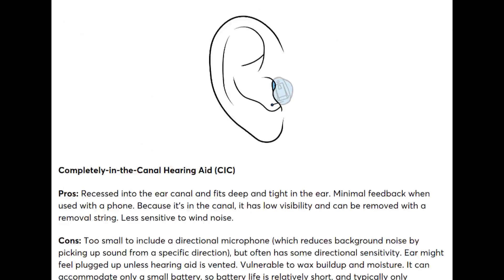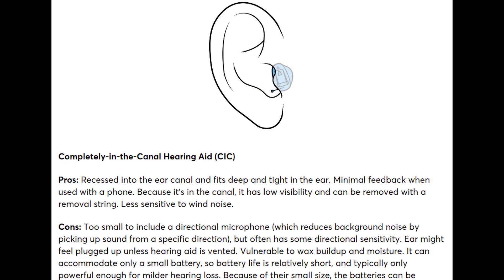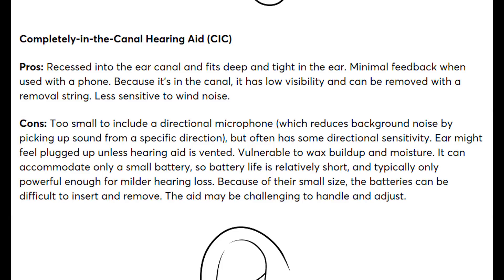Moving on to in-the-ear styles, they start with the completely-in-the-canal hearing aid, otherwise known as the CIC. These fit entirely inside the ear canal and are correct that they accommodate milder cases of hearing loss and are more susceptible to moisture and wax buildup. However, CICs are getting more powerful for moderate to moderately severe hearing loss and are becoming more resistant to moisture.